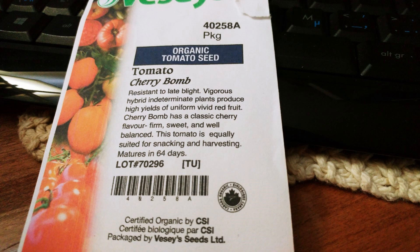This tomato is equally suited for snacking - well, duh - and harvesting. Well, what else would you do with it? Feed it to the chipmunks and squirrels? It matures in 64 days.